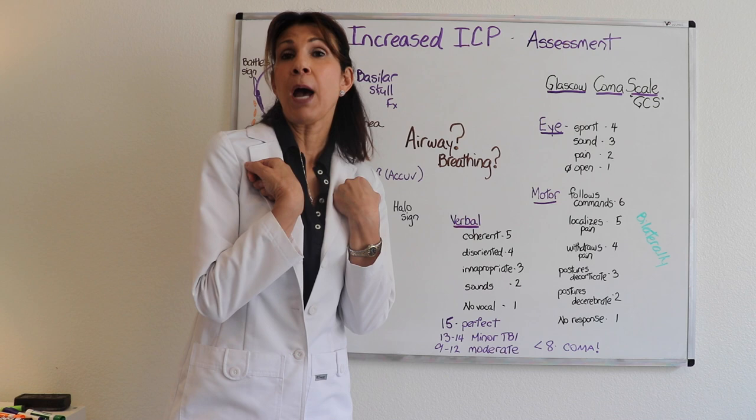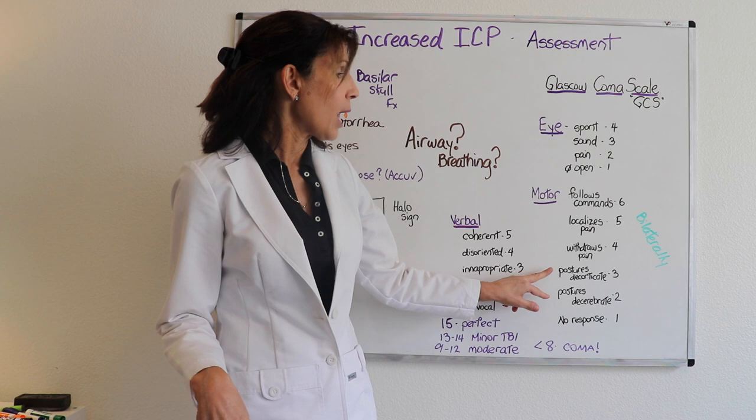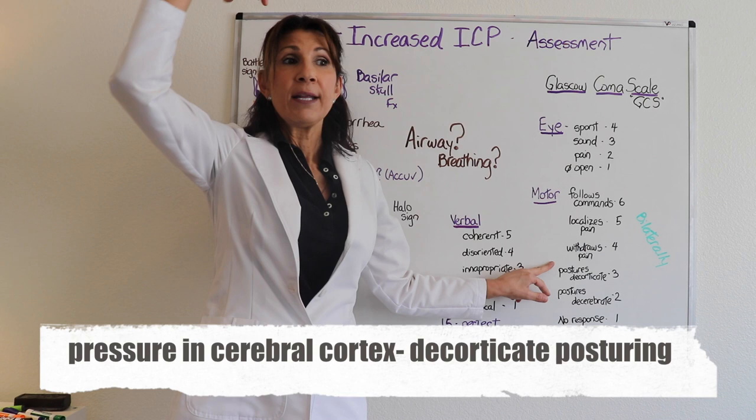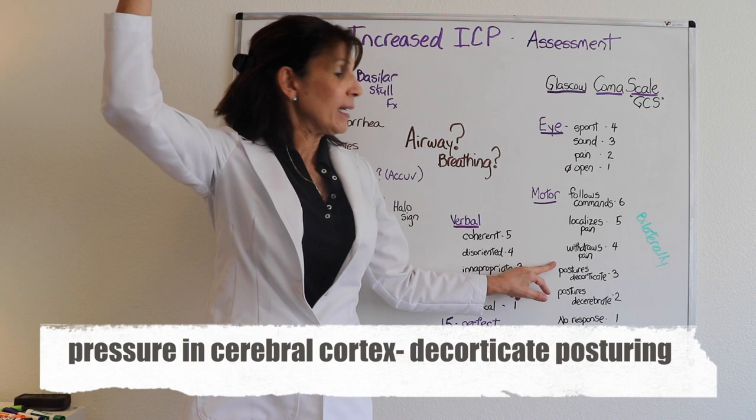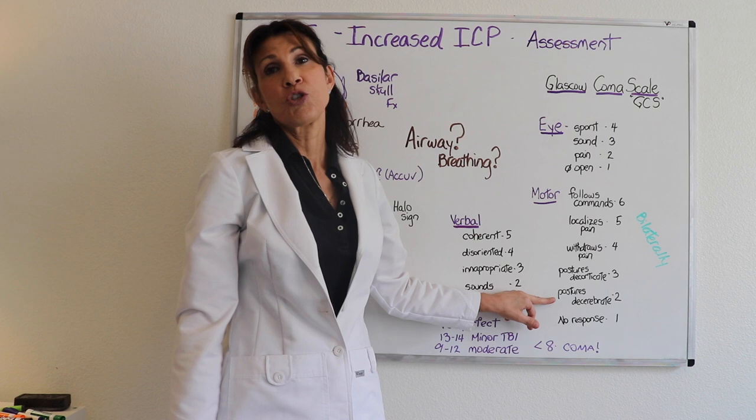Worse than decorticate posturing is decerebrate posturing. From a pathophysiologic basis, patients with increased pressure in their cerebral cortex have a better finding than those with pressure all the way down on their cerebellum. So decorticate posturing is actually a better sign than decerebrate posturing.